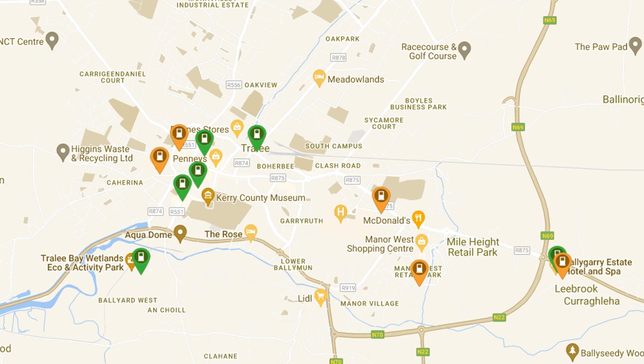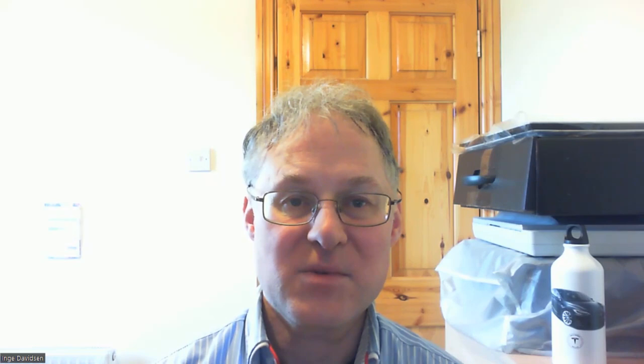We drove back to Garvey's, where of course the Toyota was still charging. It was now becoming obvious that we wouldn't be going to Killarney again that day, so we decided to try a standard charge point. Fortunately there are several standard charge points in Tralee, and the first one we tried at Mary Street Car Park was completely free with both sides working.